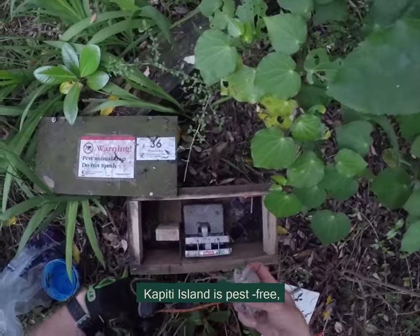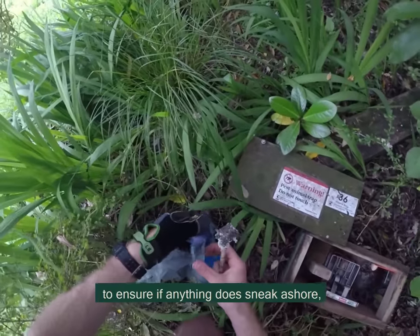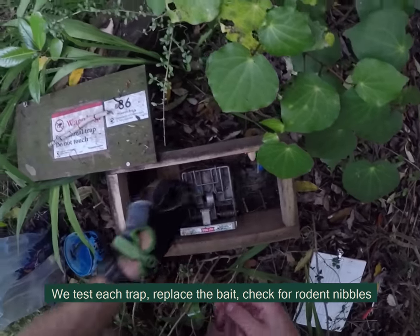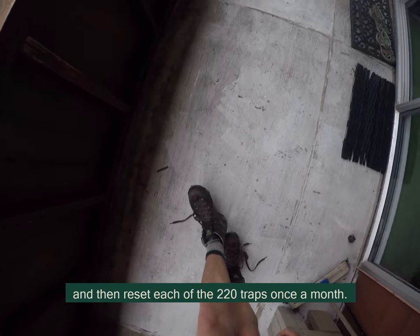Kapuri Island is pest free, which means no rats, mice, stoats or possums are here. We maintain a big network of trap boxes to ensure that if anything does sneak ashore we can nail it before it does serious damage. We test each trap, replace the bait, check for rodent nibbles and then reset each of the 220 traps once a month.